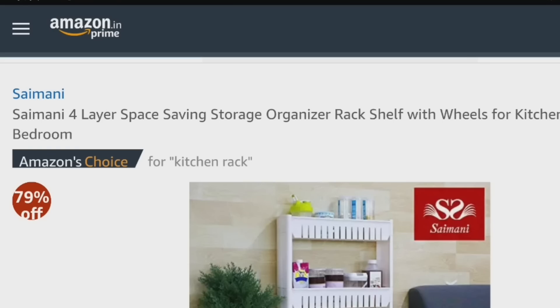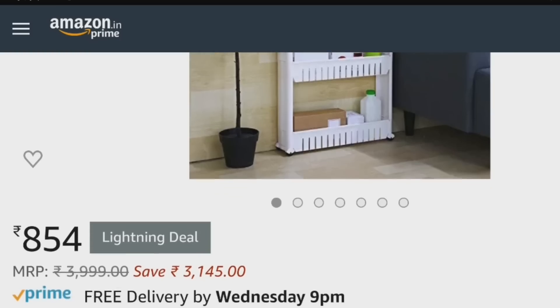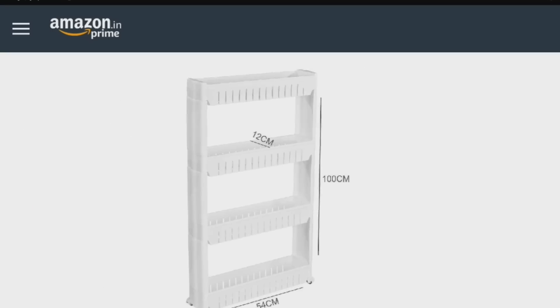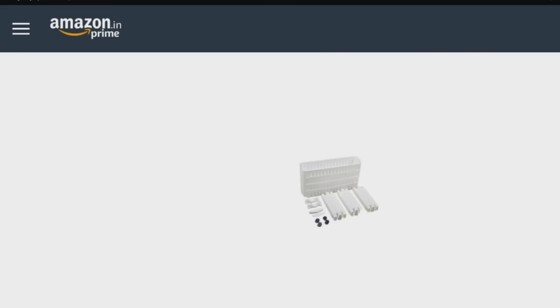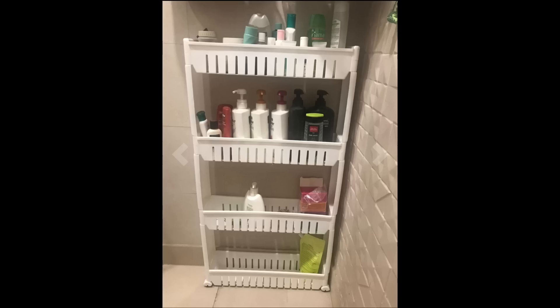The last product is a 4-layer space-saving organizer. It is a very slim and thin organizer, so it will take very little space wherever you place it. I have not put it in my bathroom yet, but you can use it for the bathroom. It is so slim that you can keep it in any corner and easily arrange and organize anything on the shelves. It is a very good product.